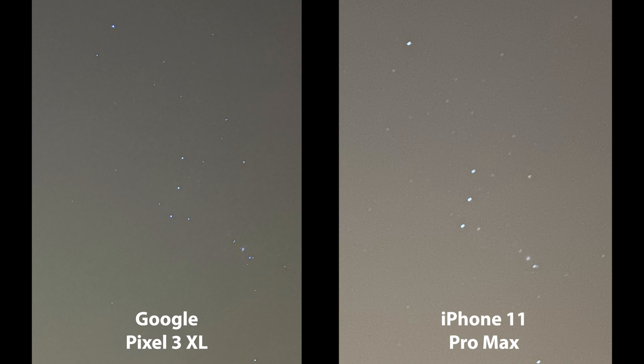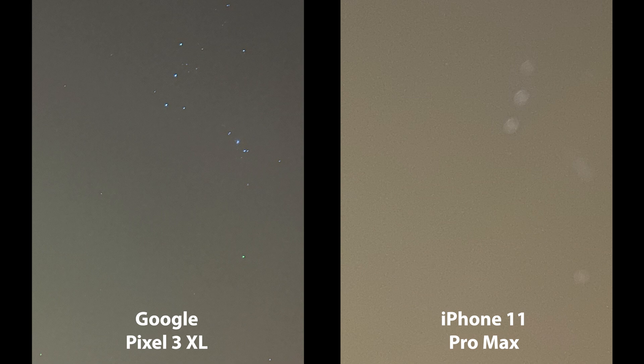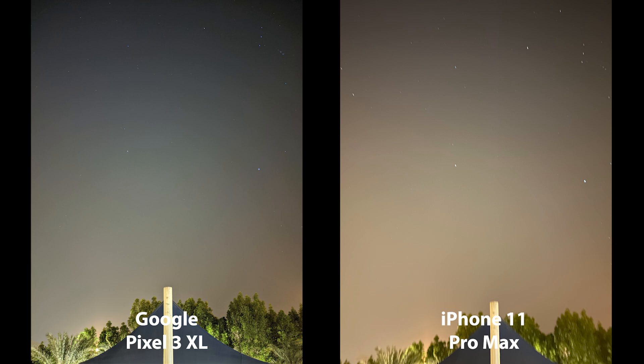Keep in mind the astrophotography feature on the Pixel 3XL is not yet finalized, so things might change. In the second image, the Pixel did a lot better than the iPhone — it nailed the focus from the first try while the iPhone kept struggling, failing to focus despite multiple attempts, which ruined the whole image. In the third image, the Pixel again outperformed the iPhone, though the iPhone's focus was better than in the previous image, still not good enough to compete.